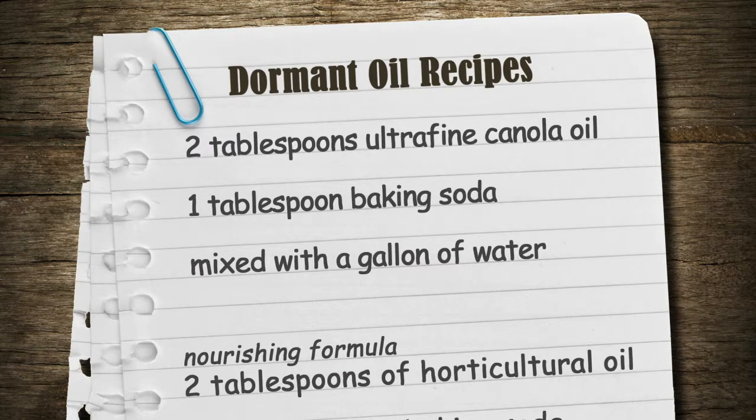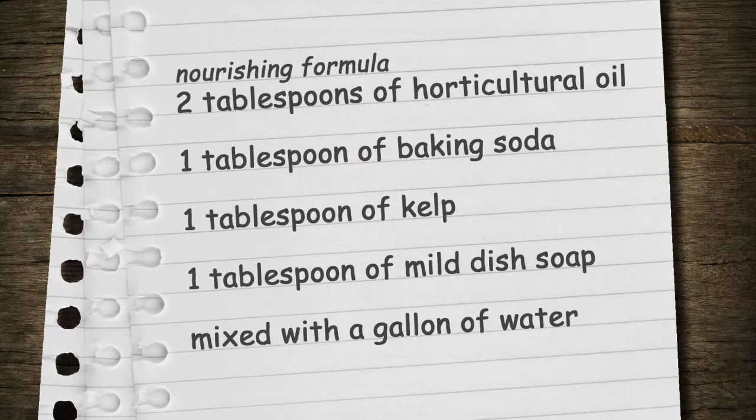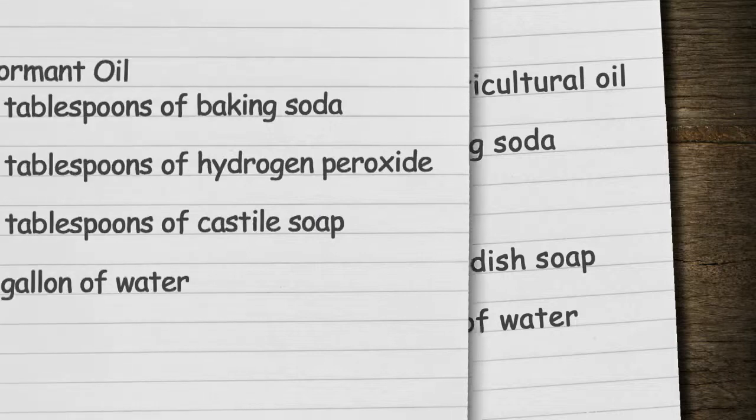Most of these recipes are using vegetable oils. Cornell also has a nourishing formula with insecticidal and fungicidal properties: two tablespoons of horticultural oil, a tablespoon of baking soda, a tablespoon of kelp — dried seaweed — and a tablespoon of mild dish soap mixed with a gallon of water. Another recipe is two tablespoons of baking soda, five tablespoons of hydrogen peroxide, and two tablespoons of castile soap — which is made from olive oil — with a gallon of water.